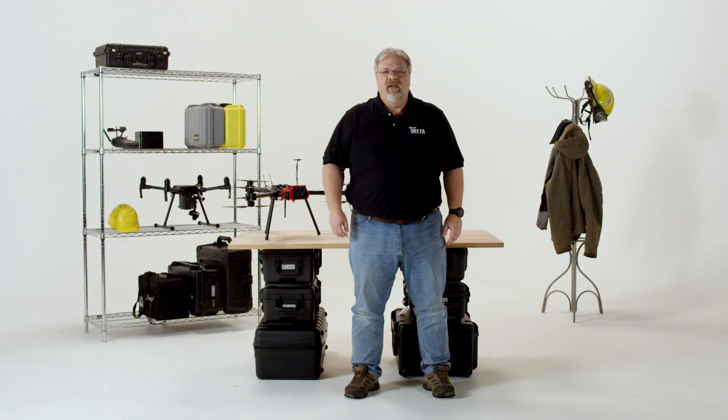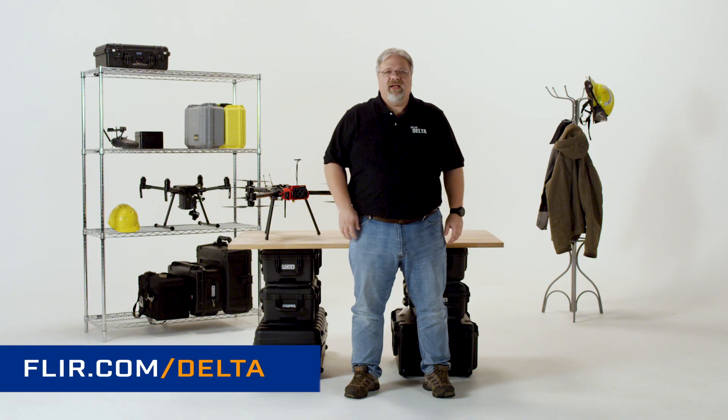We'd like to thank the Roswell Flight Test Crew, Rocky Mountain Unmanned Systems, and Garrett Brill for their help with this episode. Thanks for joining us, and be sure to check out FLIR.com/Delta to watch other episodes. And if you've got a topic you'd like us to address, go there and fill out the form and we'll see if we can make that video for you. We'll see you next time. Fly safe.